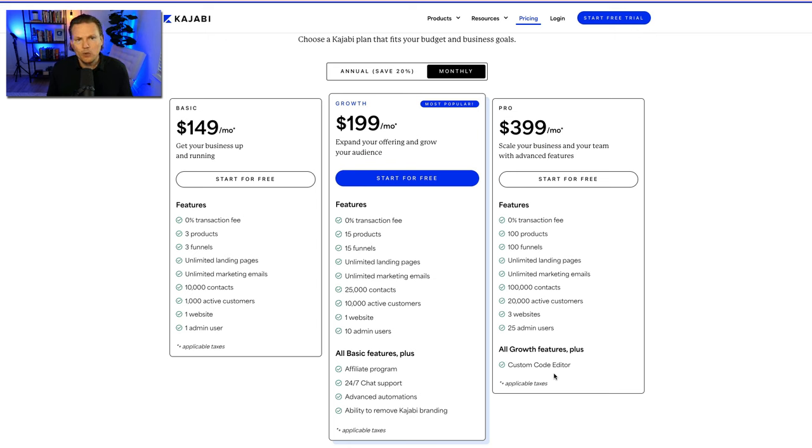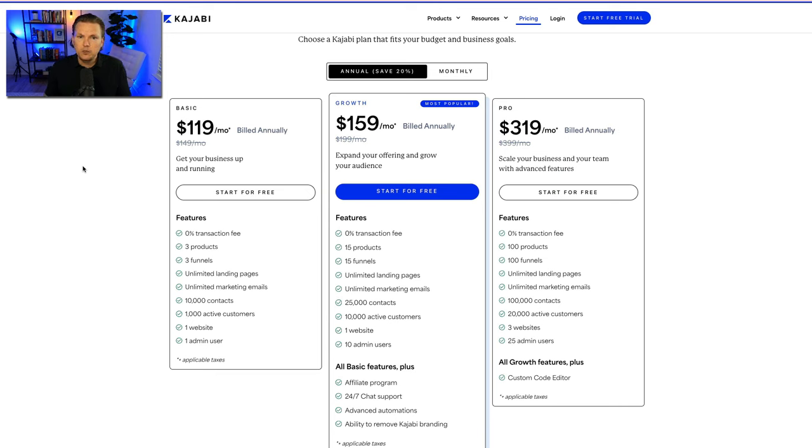Most people can start with basic, but if you already know what you want, go ahead and jump on the growth plan — especially for the automations and 24/7 chat support. Also keep in mind that when you pay annually, you save 20%: basic goes from $149 to $119 per month, growth from $199 to $159, and pro to $319. I pay annually because it's easier — one payment a year with 20% off.